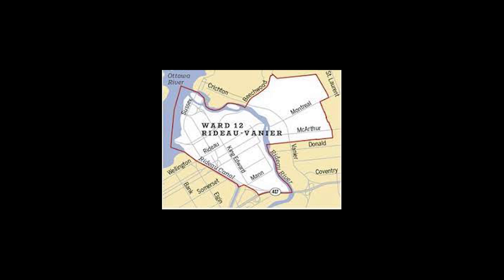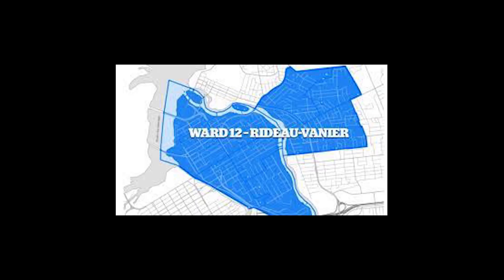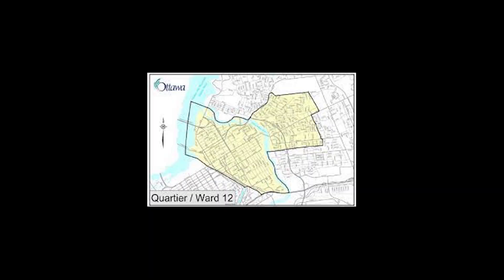Ward 12 has a population of over 49,000 people and over 28,000 households. It is also home to the Lees campus of Ottawa University. The Rideau Vanier Ward combines three very different neighborhoods: Sandy Hill, Vanier, and Lower Town.